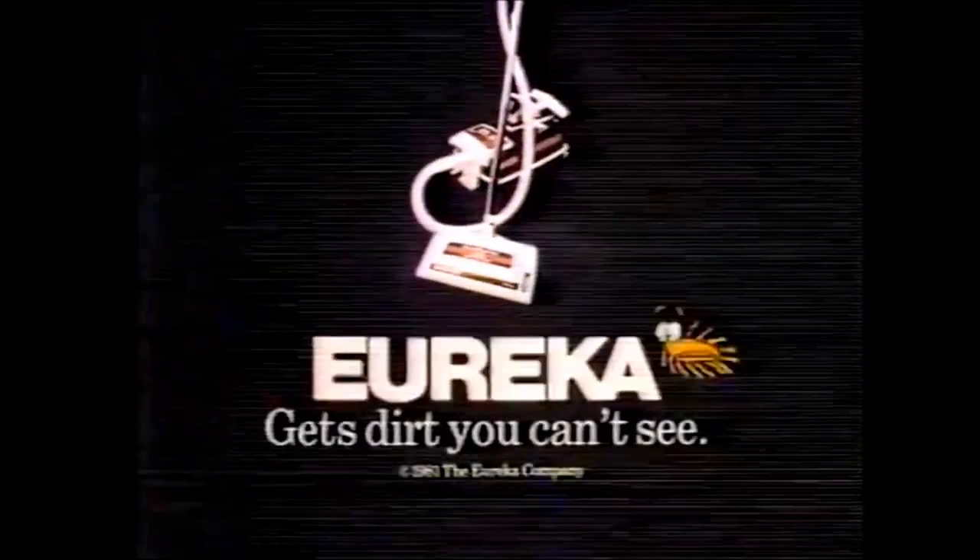Let's get down to the nitty-gritty. A house can hold a lot of hidden dirt, but a Eureka Power Team Vacuum Cleaner with two motors gets dirt you can't see.